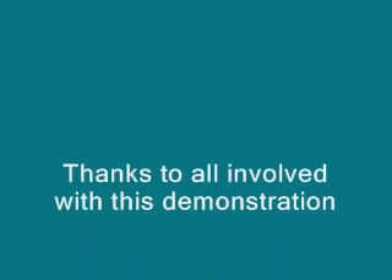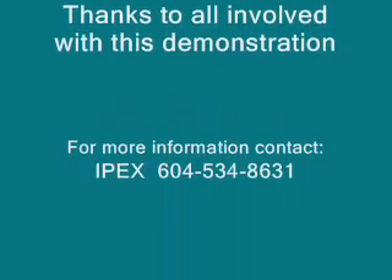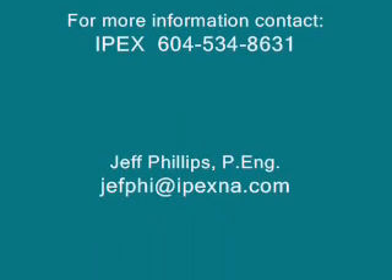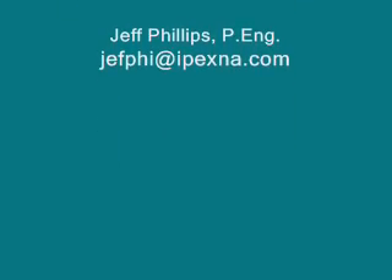For additional information or any questions, please contact IPEX directly at 604-534-8631, or email jefphi at ipexna.com. Thank you very much.